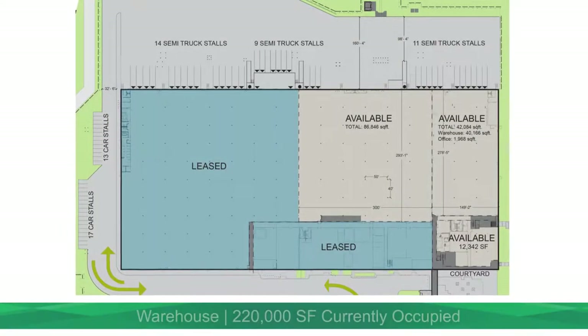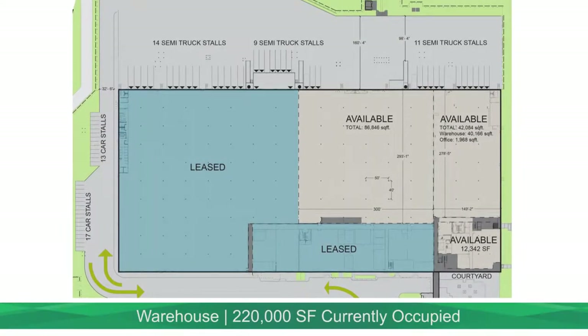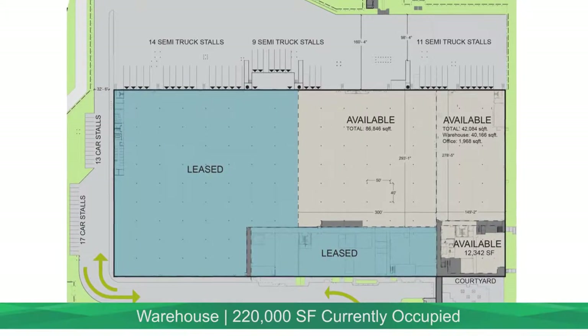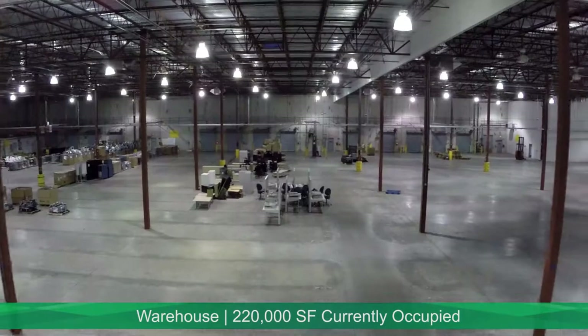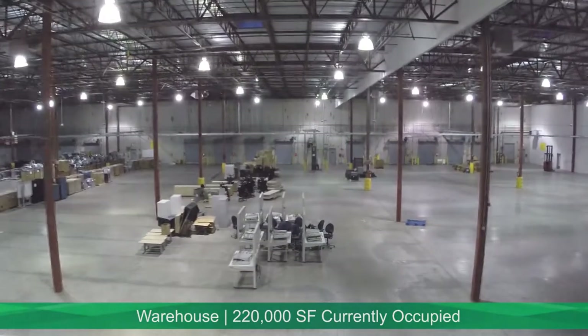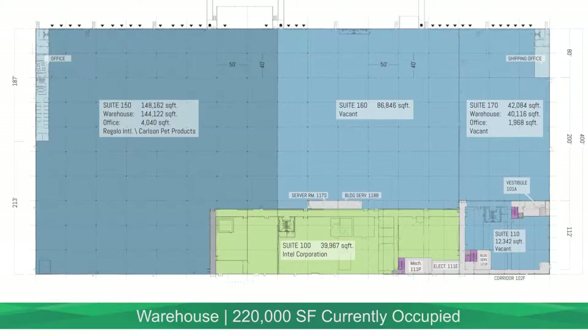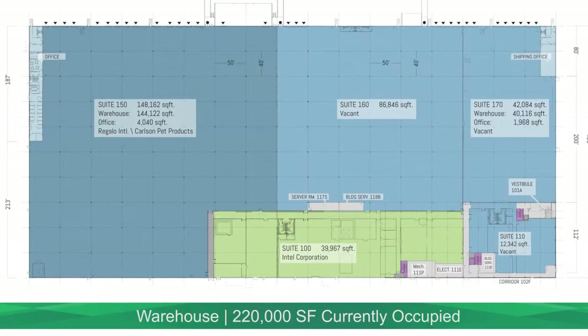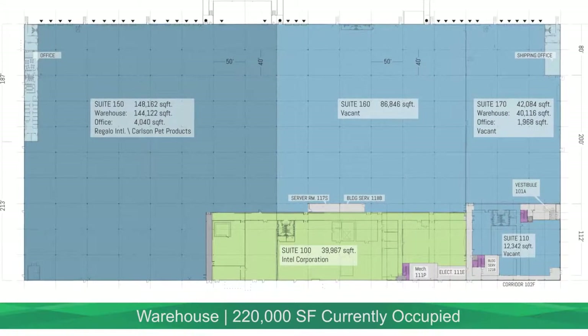Three tenants currently occupy 220,000 square feet in the warehouse. Alliance has 31,000 square feet of mezzanine office space. Carlson Regalo Pet Products takes 148,000 square feet of the distribution area. Intel leases 40,000 square feet for an R&D lab which has undergone approximately $20 million in recent upgrades.